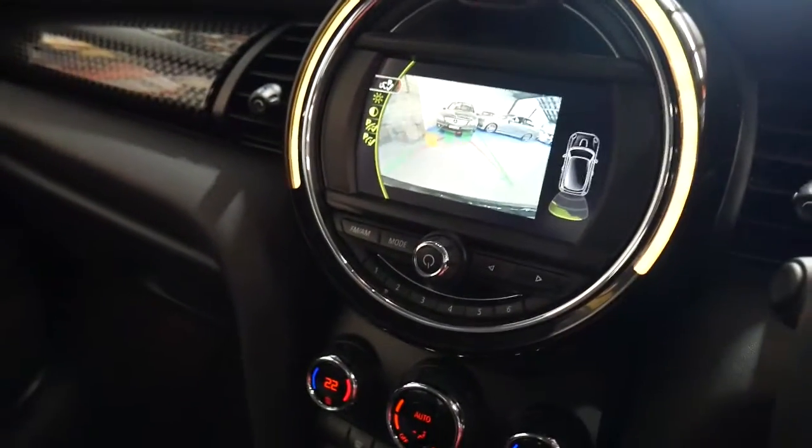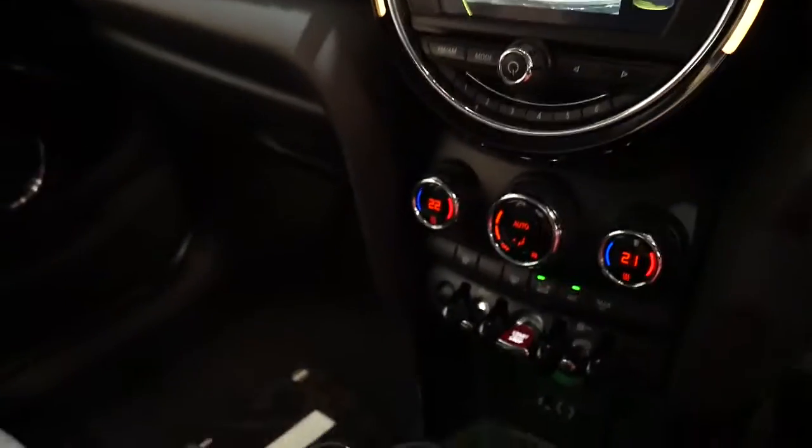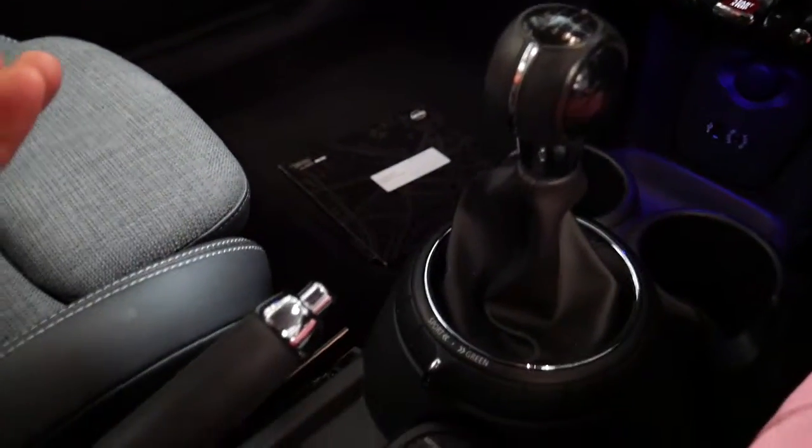These really are in every way a better car than the older series. If you've driven the older series, I think it's worth spending a little bit extra and buying the R56. It's a six-speed manual.